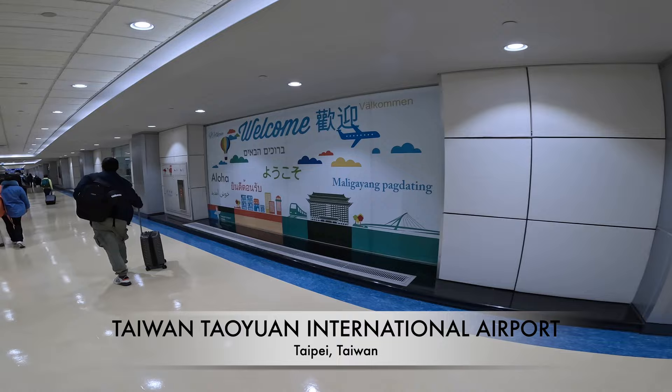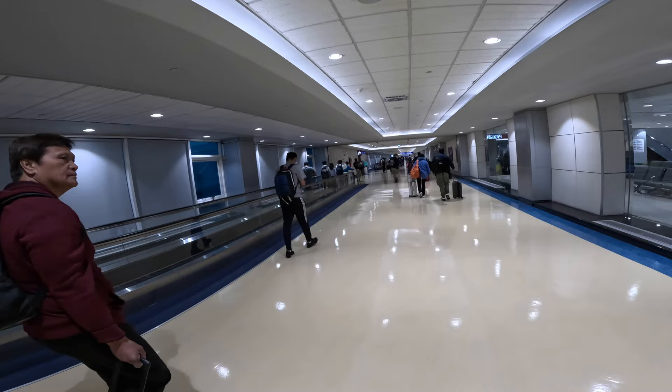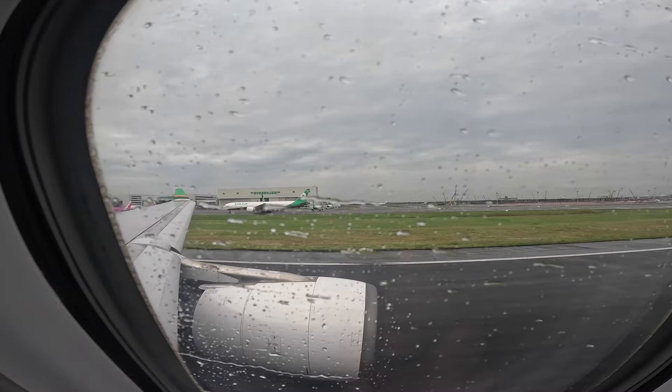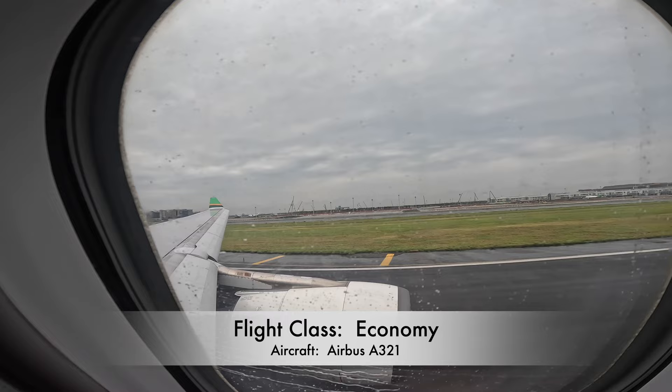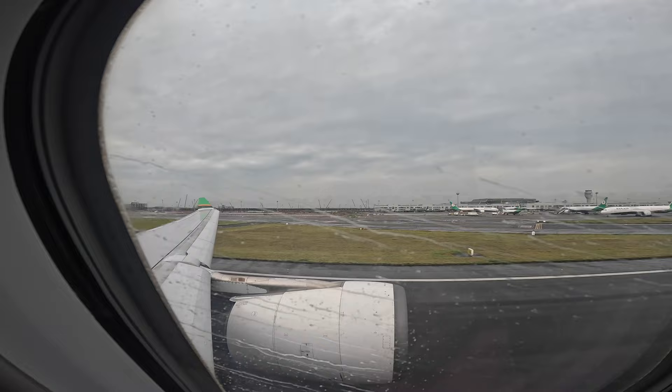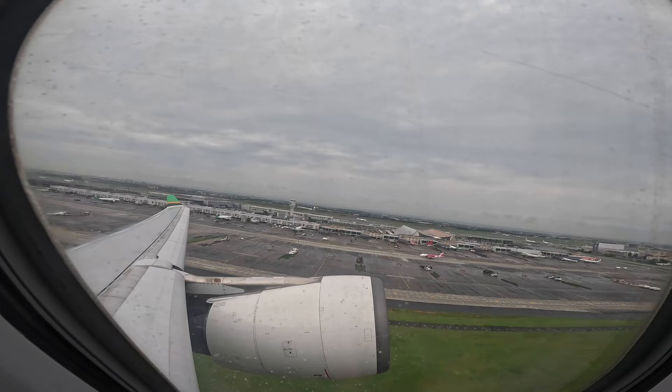The layover was in Taipei — it was good to stretch our legs out after that long flight. Then we were off to the Philippines, leaving Taipei. It was a little rainy and sprinkling. I must mention that the takeoffs and landings on EVA were very smooth.